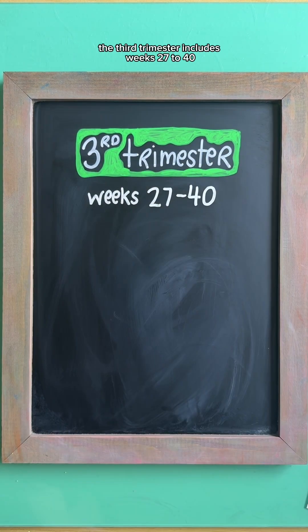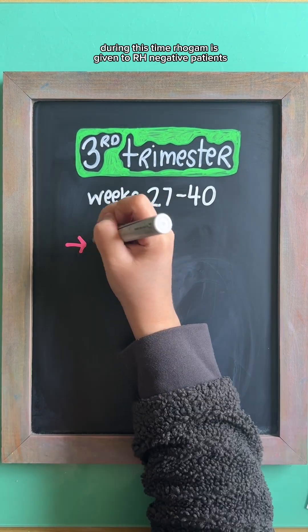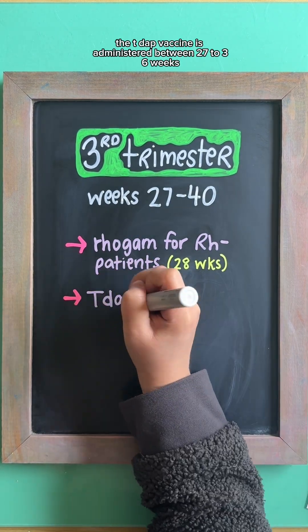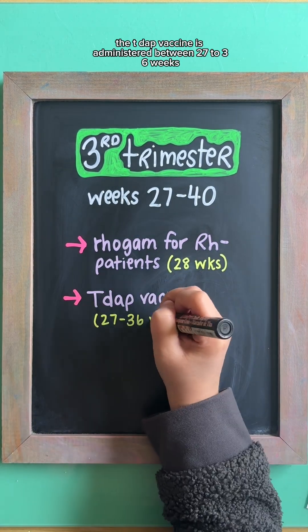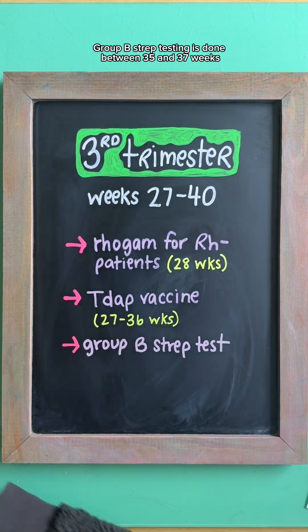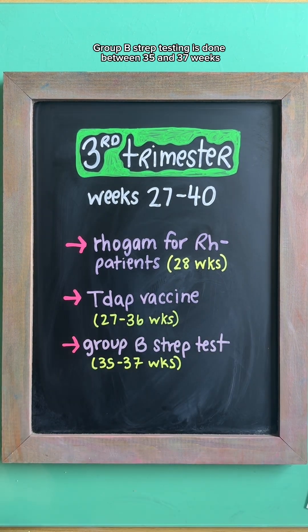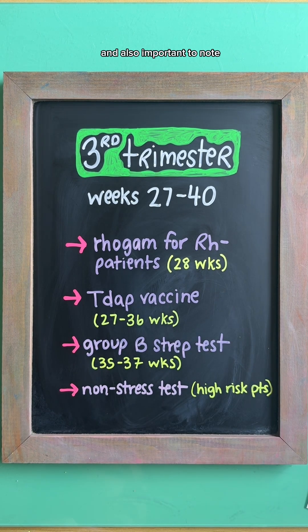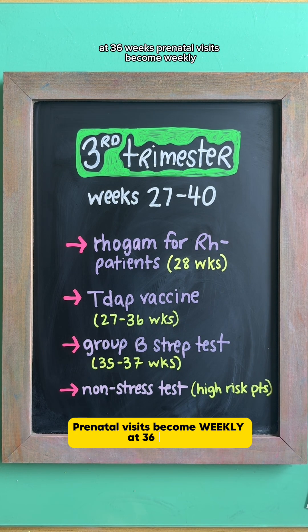The third trimester includes weeks 27 to 40. During this time, RhoGAM is given to RH negative patients around 28 weeks, the TDaP vaccine is administered between 27 to 36 weeks, group B strep testing is done between 35 and 37 weeks, and non-stress tests may be ordered for high-risk patients. Also important to note, at 36 weeks prenatal visits become weekly.